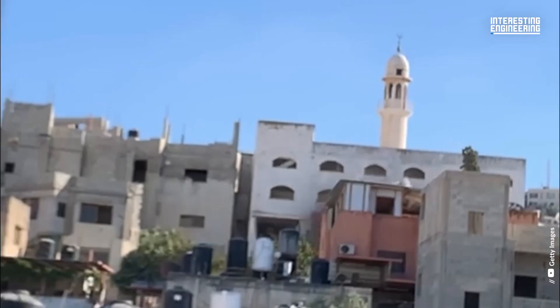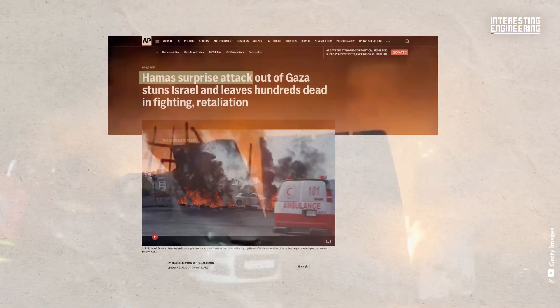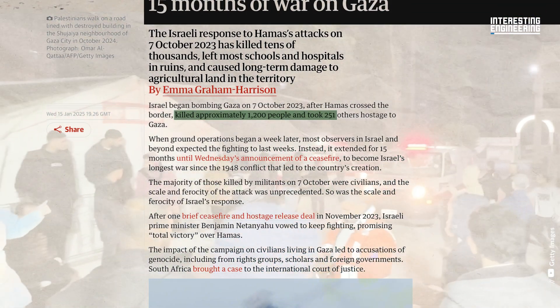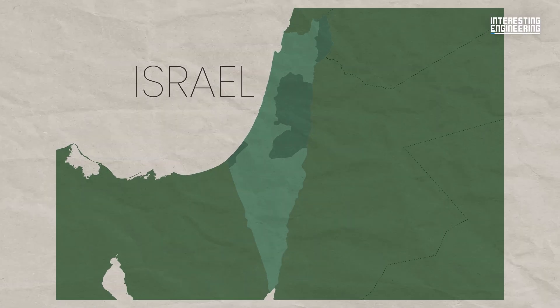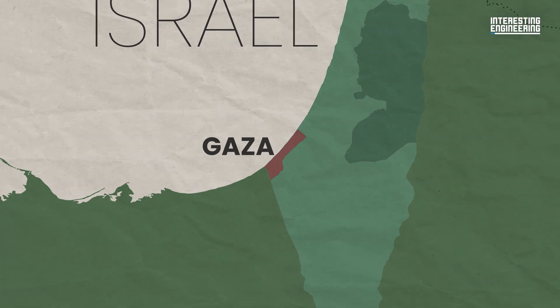On the 7th of October 2023, tensions rose once again in the Middle East when Hamas-led groups launched an attack on Israel, killing roughly 1,200 people and 251 others taken hostage. In response, Israel launched an invasion of Gaza, resulting in the deadliest conflict the region has seen.